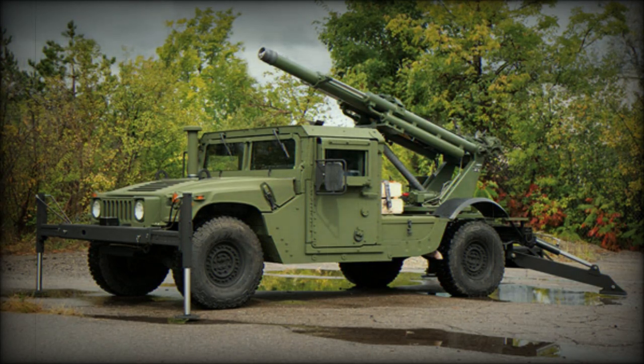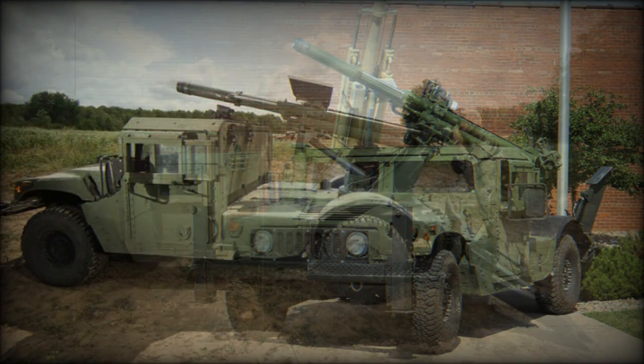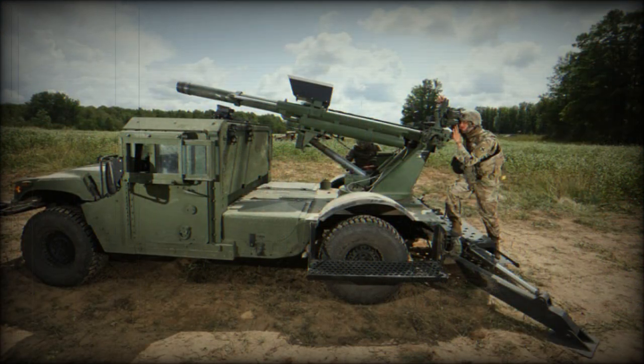The Hawkeye is one of the lightest self-propelled howitzers in the world today. This system consists of a standard U.S. Army M101 105mm howitzer mounted on an M1152A1 HMMWV chassis. The Hawkeye is also referred to as the 105mm Mobile Weapon System, or 105MWS. Though this artillery system can be integrated on many types of military vehicles, the Hawkeye self-propelled howitzer is being proposed as an alternative to towed 105mm howitzers.